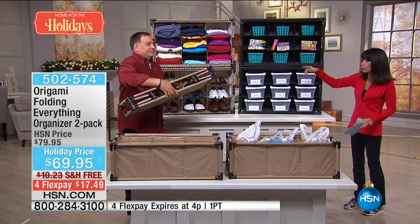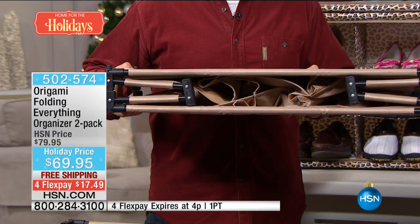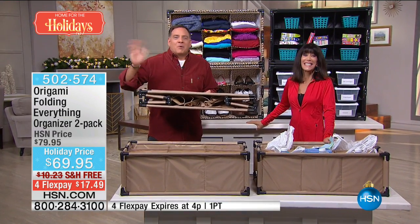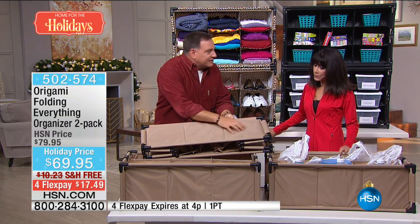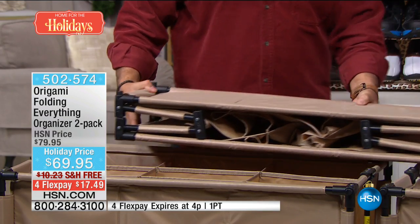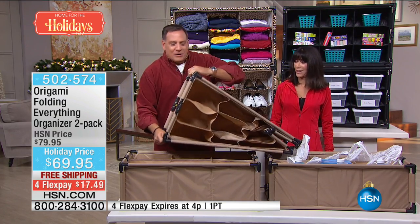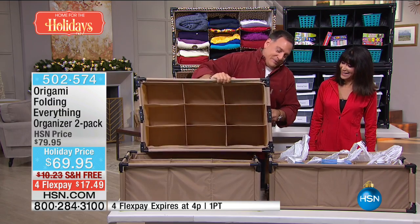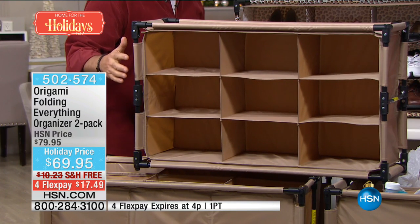These are totally collapsible and go flat — look how it folds down. It really is the 'everything organizer.' They're made of high-quality, heavy-gauge nylon with a powder-coated steel frame throughout. There are two ways to open it: the flashy way — just pop it open like that — or grab the handle on the side and it just pops right out. It has nine cubby holes, each about a foot deep. My whole arm just about disappears inside.